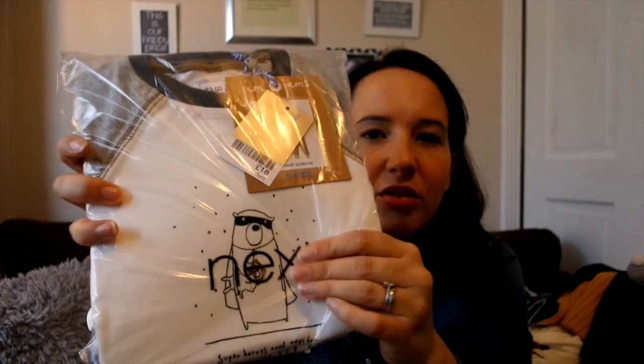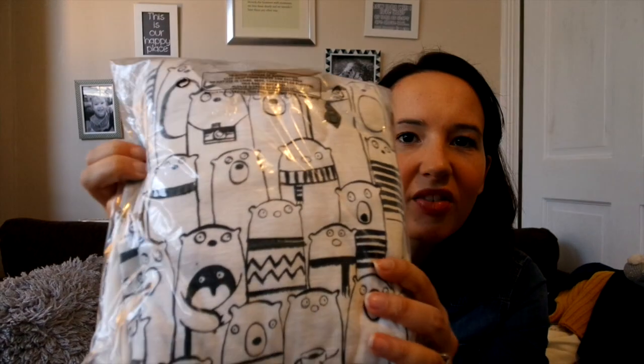The last things I bought were just these basics — pyjamas. The Next snuggle pyjamas: these ones are a pack of two, just with a little polar bear on the front. I'm trying to keep them in their packaging because we're moving and we don't need them just yet. The first pack is just plain like that and the second one is just that all-over print. They're quite sweet.